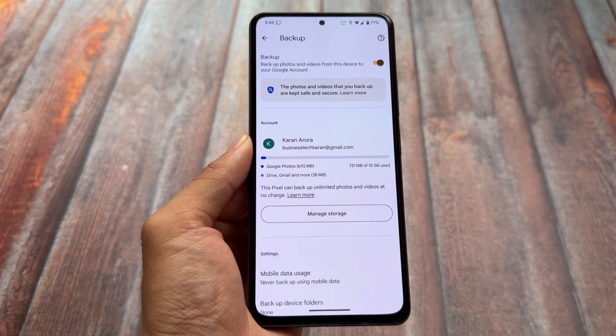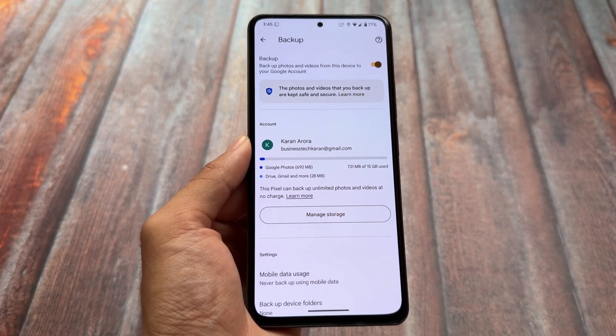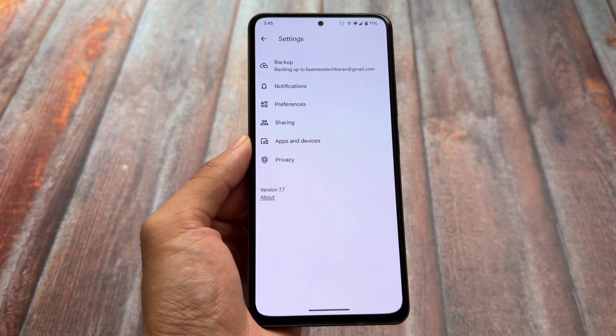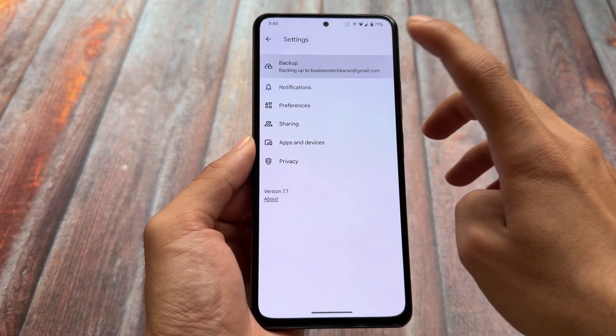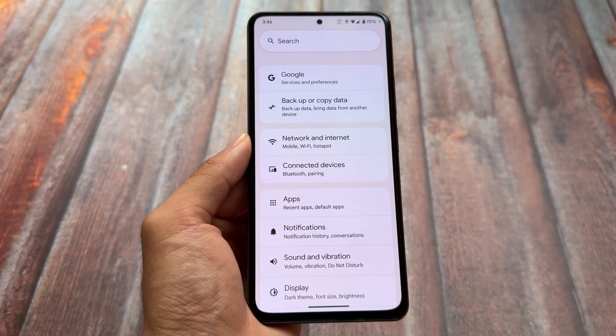Google Photos has the unlimited photos and videos backup option available, and it's free. You don't have to enable or disable any tweak — it's available by default. So if you use Google Photos a lot, you'll definitely love this.